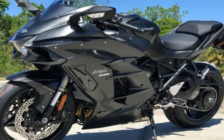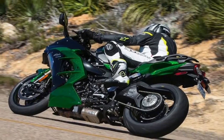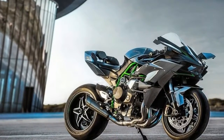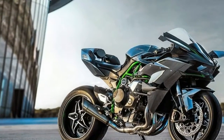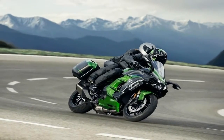Unlike its road-legal version, the Ninja H2, the Ninja H2R sacrifices many road-legal bits like headlamps, tail lamps, rear fender, and mirrors, which gives this already devilish-looking motorcycle an even more sinister appeal to boast of.